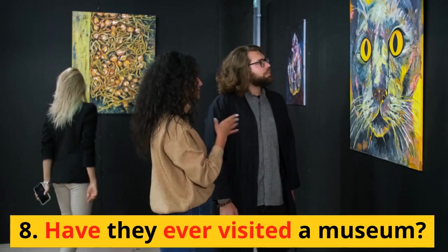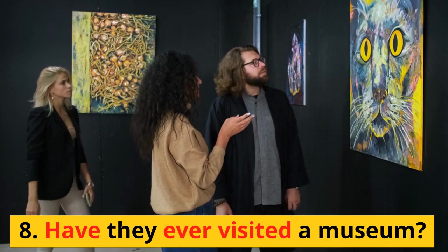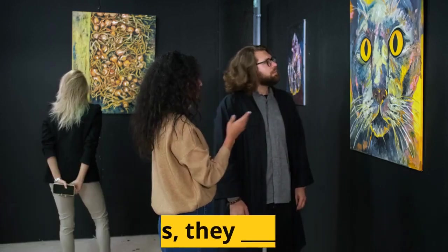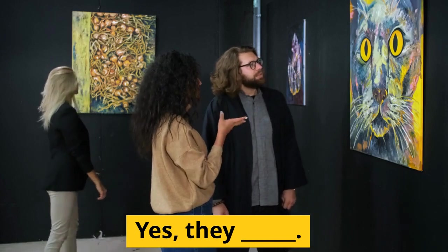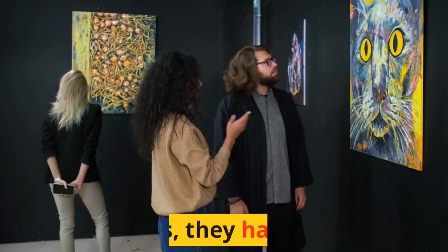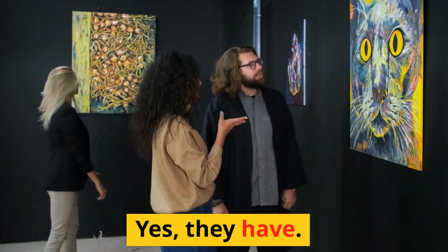8. Have they ever visited a museum? Yes, they have.